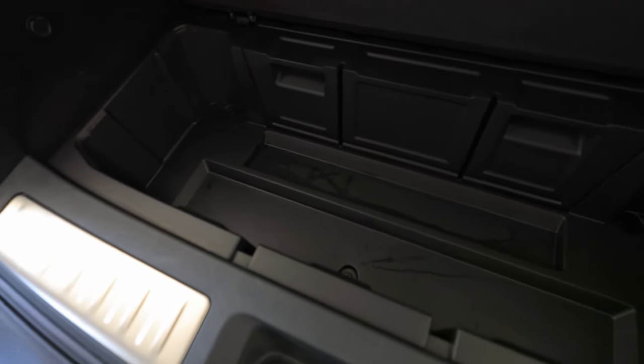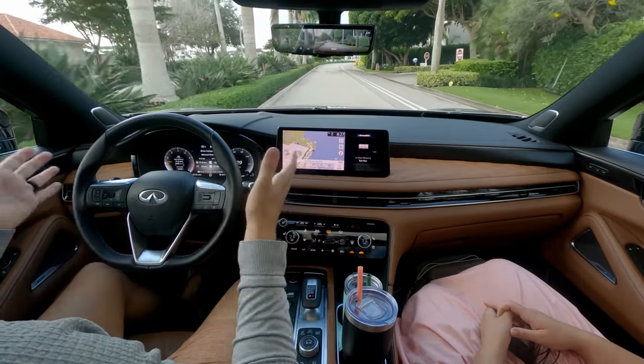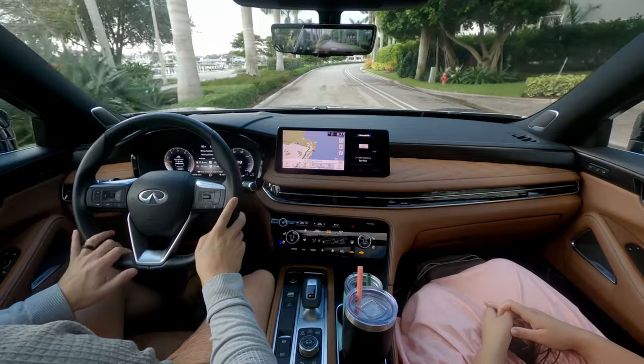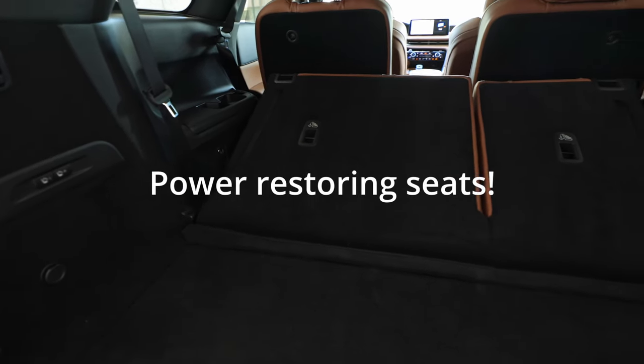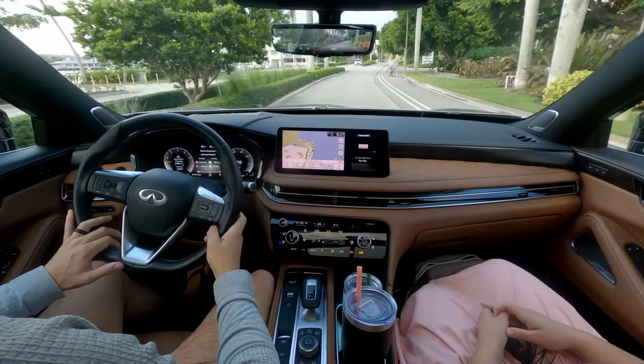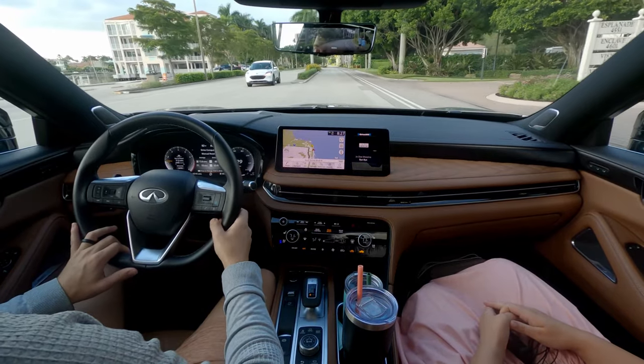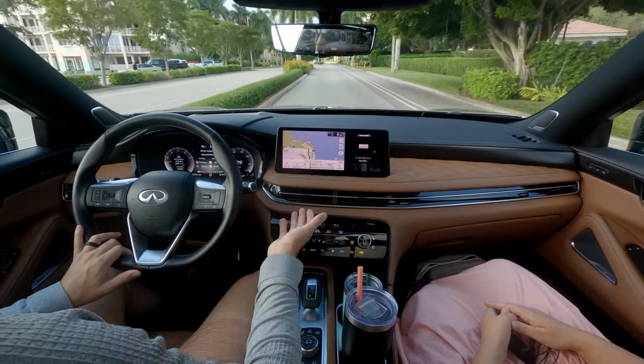You could fit a stroller if you had one of those tiny minimalist strollers. If all the seats are continuously full, this is probably not the right vehicle for you — you might need something bigger — and there just aren't a lot of three-row luxury crossovers on the market bigger than this.